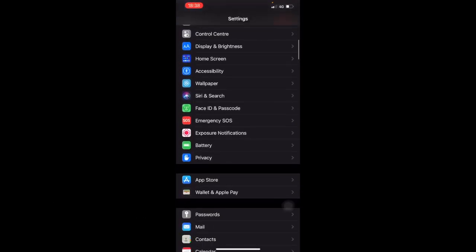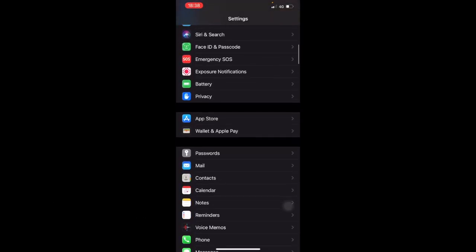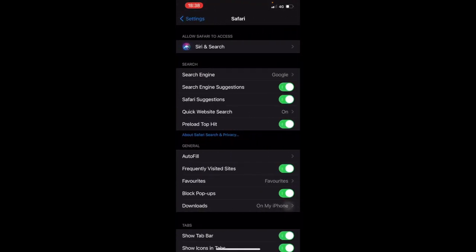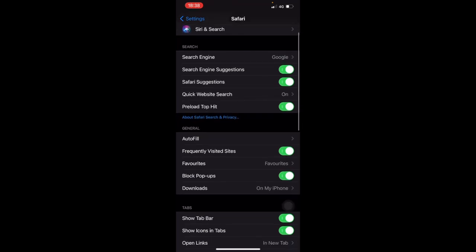Scroll all the way down to Safari. Clicking into Safari, you'll see Preload Top Hits. What this does is automatically load up suggestions and top hits as you're typing into the search. This may not be what you're searching for, and it consumes more battery as your iPhone tries to be proactive. If you don't need it, turn that toggle off.